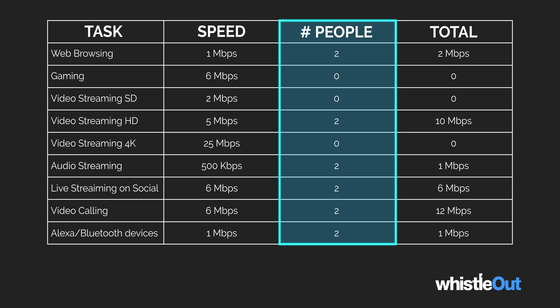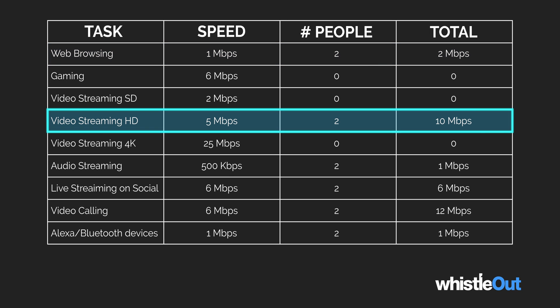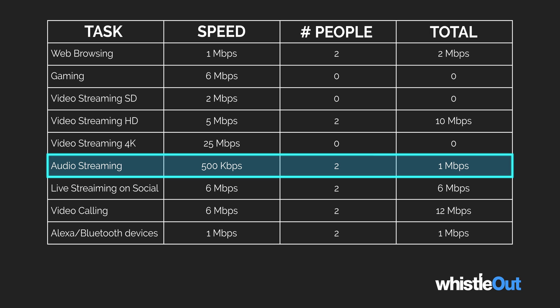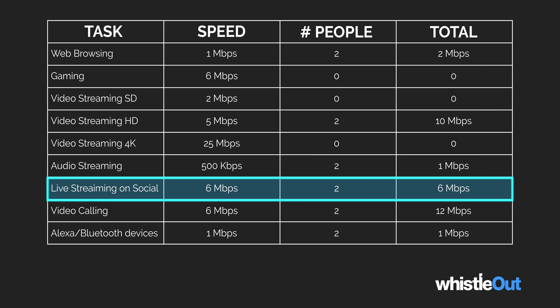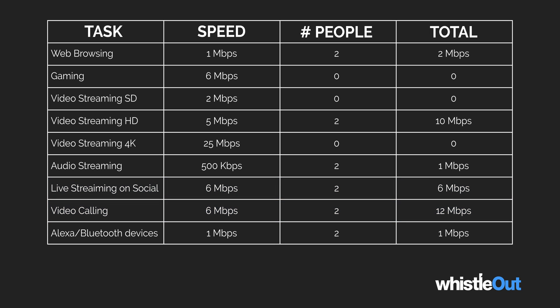I have a two-person household and we each browse the internet daily. That takes 1 Mbps for one person, so I'll double that for two. We each stream in HD daily, so that's 10 Mbps. We each stream audio for one. I sometimes watch Instagram Live or YouTube Live, so that's an additional six. And we each video call daily, so that's an additional 12. Plus I have two Alexas with a handful of Bluetooth connected devices, so I'm going to give myself an extra 1 Mbps for those devices.